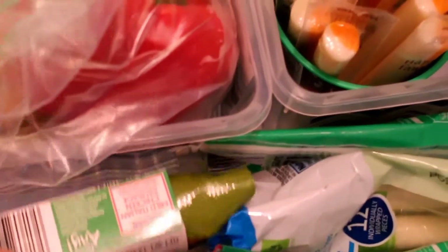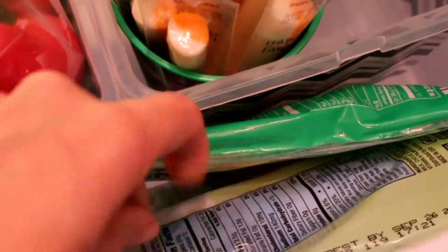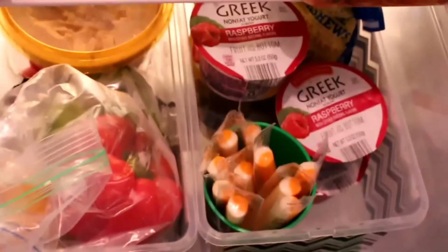Next to it I have the same kind of bin with some peppers, a little bagged salad, and some hummus. And in front of the drawers where there's a bit more space, I've got my turkey sausages, more string cheese to refill the snack area with, and our provolone.